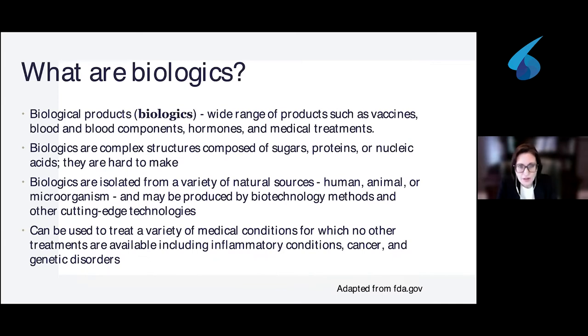What are biologics? Biologics are biological products. They are really different products such as vaccines, blood components, hormones, and medical treatments. They are complex structures composed of sugars, proteins, and nucleic acids — they are quite hard to make. They are isolated from a variety of natural sources, including human cells, animal cells, and microorganisms as well, and they are produced by biotechnology methods and new cutting-edge technologies.